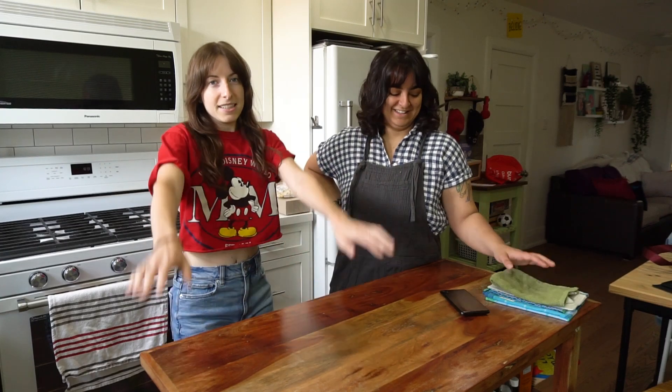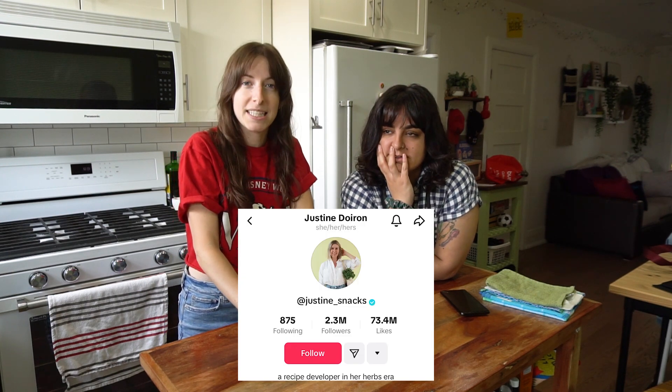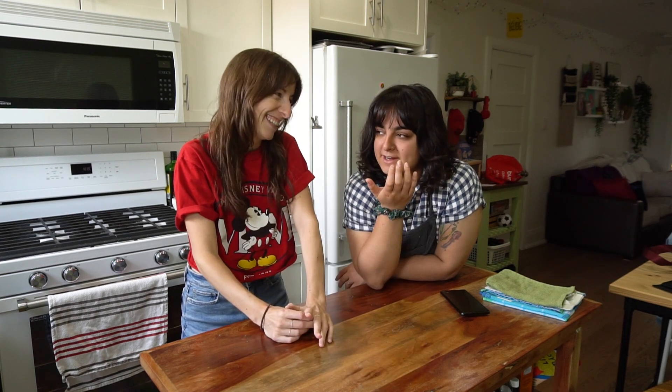Hello, what's up? It's Kat and Deb from Two Market Girls. Today we are testing recipes from Justine Snacks — her last name is actually Dorian, I think, but her handle on TikTok is Justine Snacks, and that's how we discovered her.